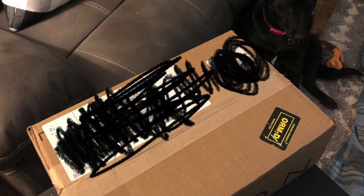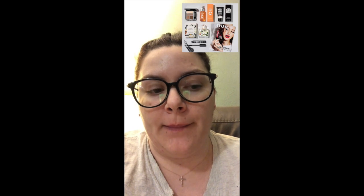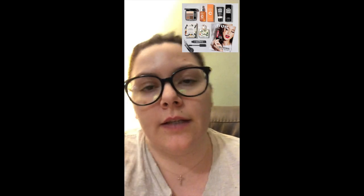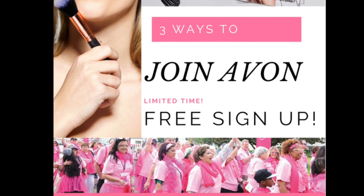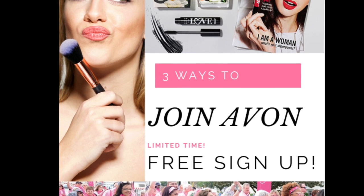I just got my package for signing up with Avon. It's not the actual order I placed, but the kit you get when you sign up. If you sign up for $30, you get a kit — I can't remember the exact retail value but it's definitely worth the money. You can also sign up for free or with a donation, but I thought the $30 sign-up was a good deal.